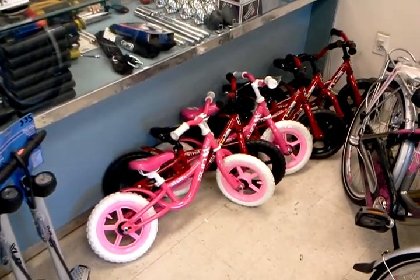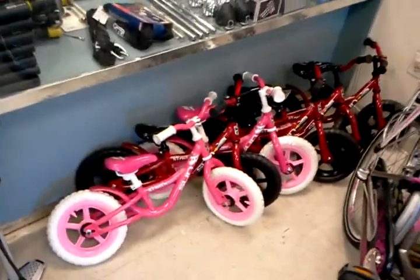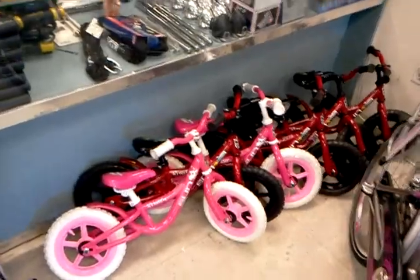They're $60 even, and probably the easiest, safest, cheapest, most fun way for a little kid to learn how to ride a bike. My daughter learned how to ride a bike in a week or two with these, and now she's rocking and rolling with pedal bikes.